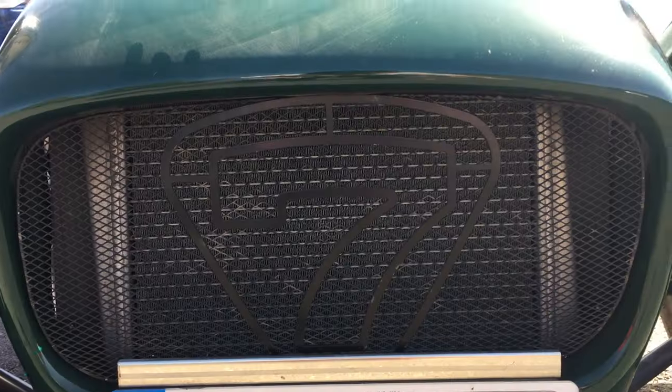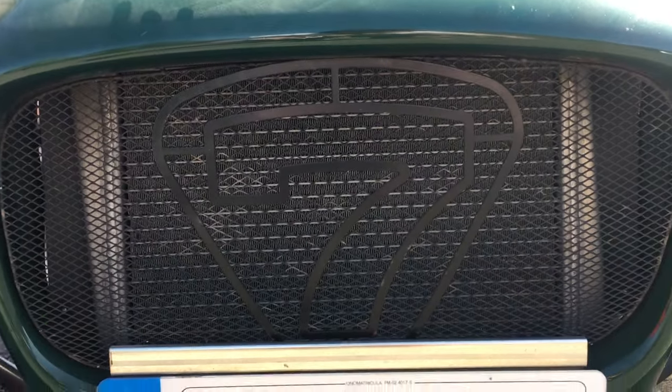Under the bonnet is not the usual Ford engine that we've become used to at Caterhams. It's actually from a Suzuki. But don't worry, although it's small — just 660cc — it does have a turbo. That means it's got 80 horsepower, which isn't a lot, and 79 foot-pounds of torque.